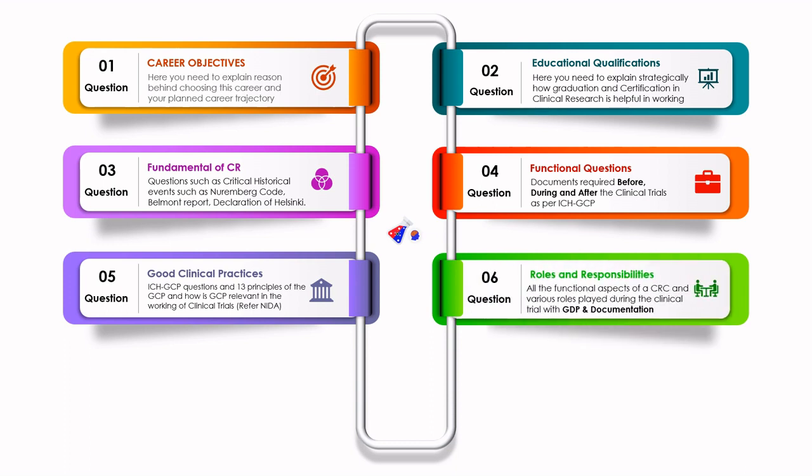Moving from GCP, there will be questions on role and responsibility — what are the functions of a CRC and how does a CRC play a role in the clinical trial? They will also ask you about GDP as well as documentation in clinical research. Once you know your role and responsibility, you can clearly define them in terms of documentation practices.